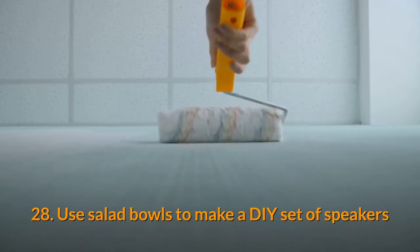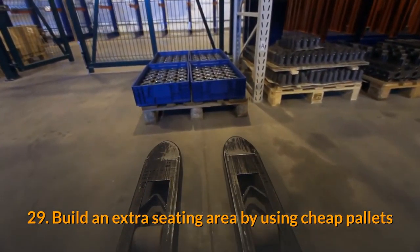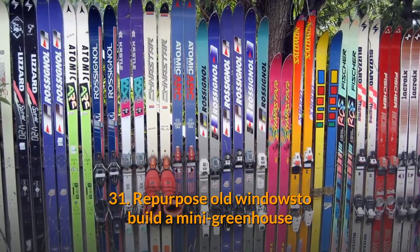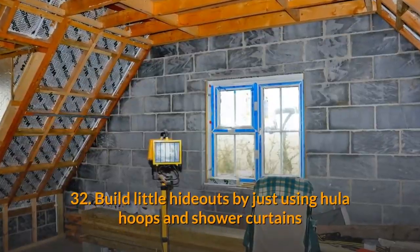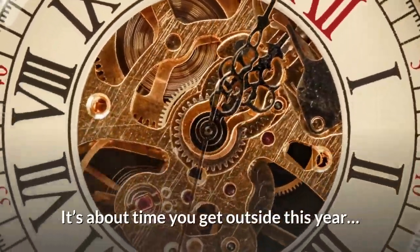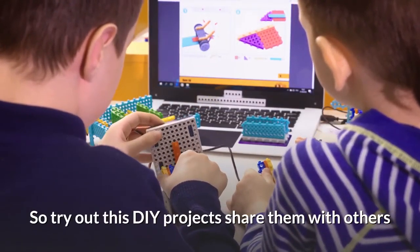27. Build a game of Twister on the lawn. 28. Use salad bowls to make a DIY set of speakers. 29. Build an extra seating area by using cheap pallets. 30. Give kids a place to play by setting up a chalkboard outside. 31. Repurpose old window frames to build a mini greenhouse. 32. Build little hideouts by just using hula hoops and shower curtains. It's about time you get outside this year, so try out these DIY projects and share them with others!